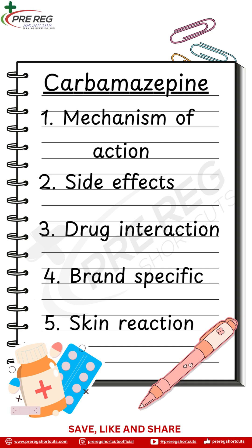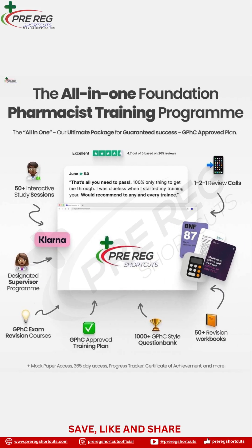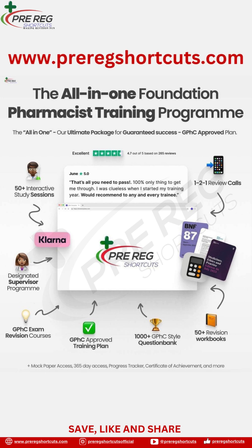Five: serious skin reactions. Some people, especially those with Asian ancestry, can get a rare but serious skin condition called Stevens-Johnson Syndrome. Genetic testing may be needed.